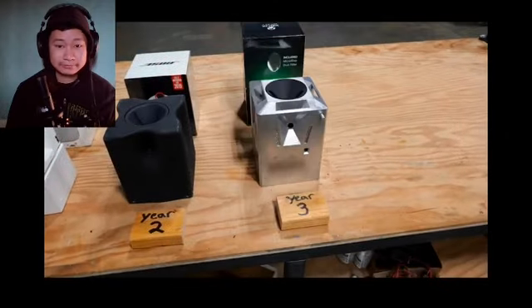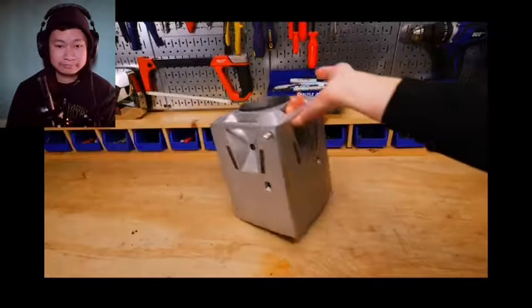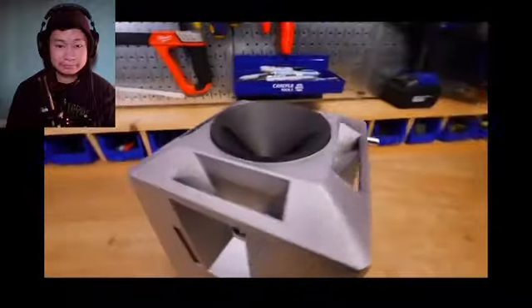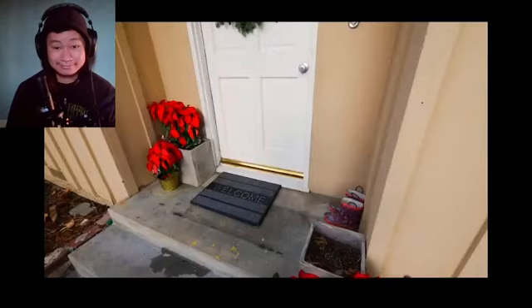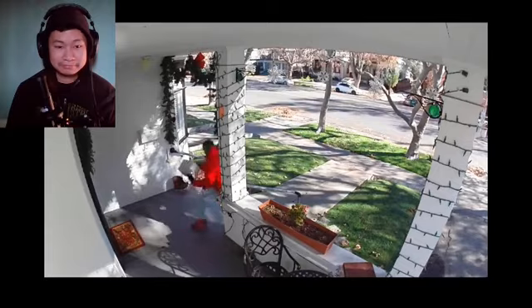Then for year three, we doubled the fart spray canisters again to a total of four, and added a handle the thief would be tempted to grab, which we covered in super stinky mousetrap goop. For the previous two years, package thieves would often shove the lid back on right away, covering up the cameras — so we added posts near the top of the box that would passively pop out, making it impossible to put the lid back on once removed.